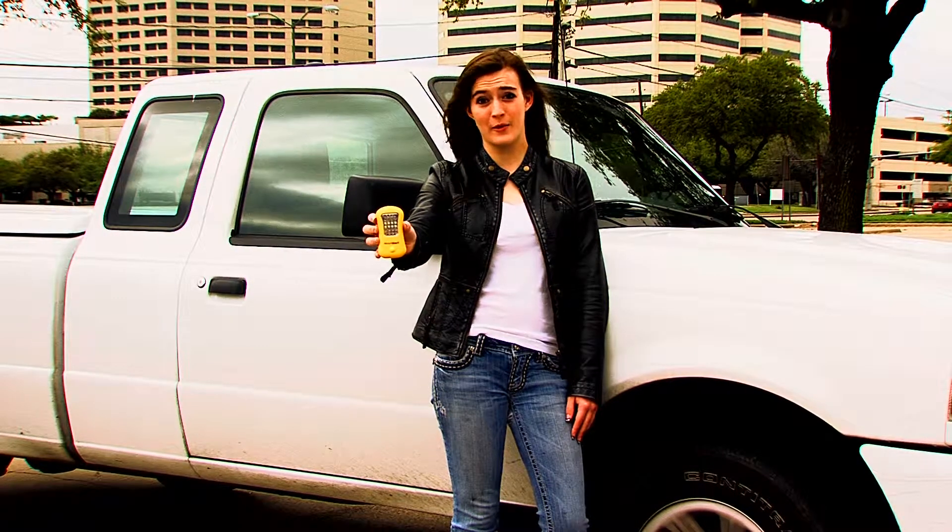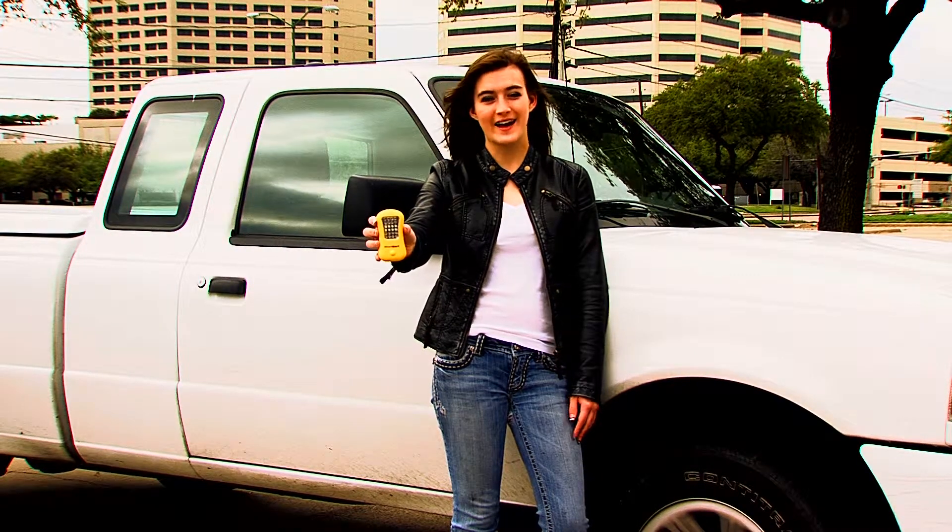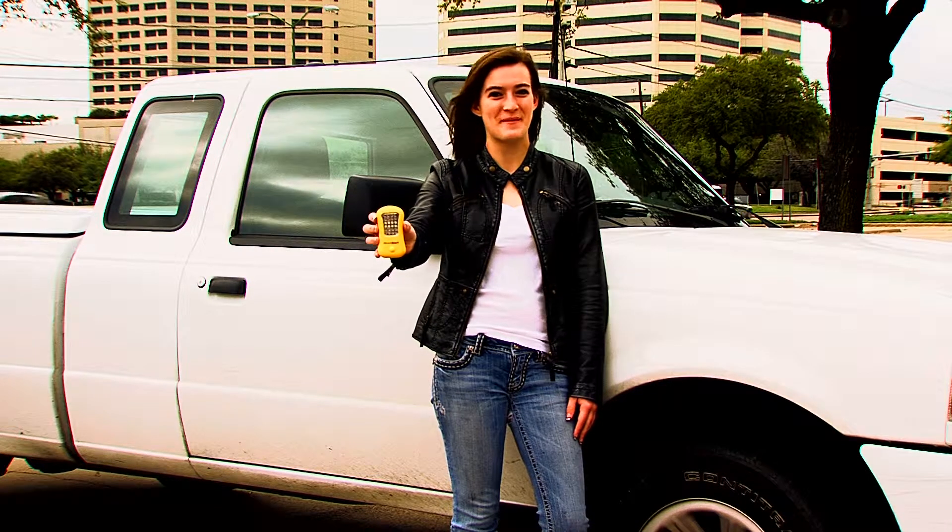Mom and Dad said they would never buy me a car without putting Divert Alert into it. I guess parents do know what's best sometimes. Thanks, Mom and Dad.